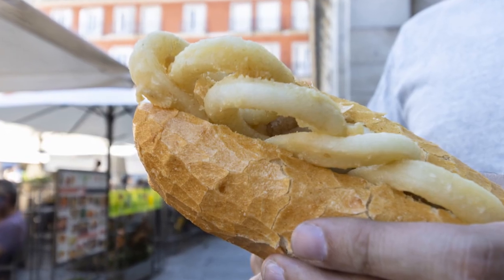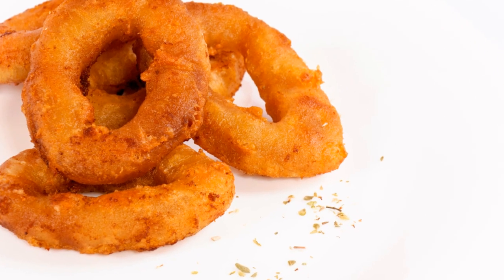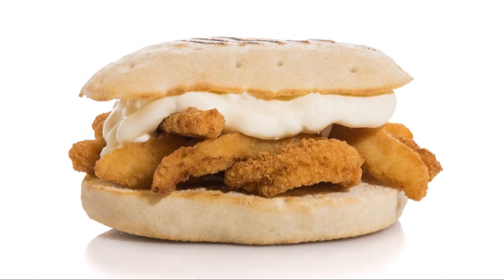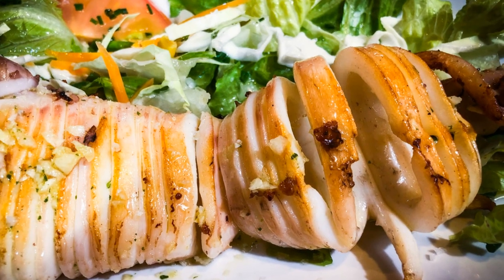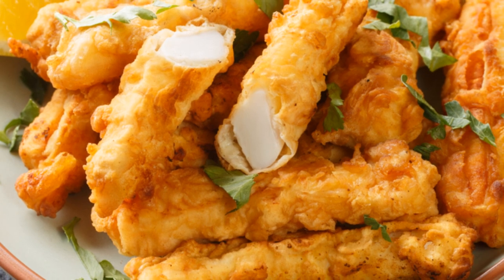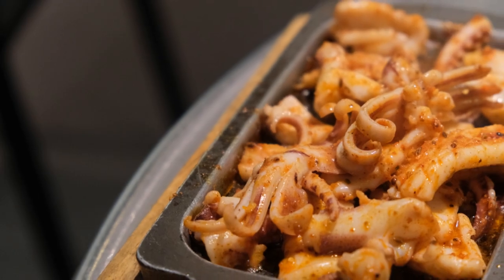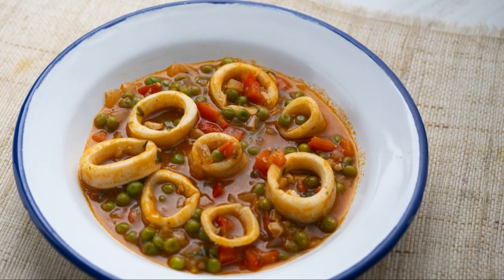This beloved sandwich is a testament to the beauty of simplicity. Freshly fried calamari rings, tender and slightly chewy, are piled high on a crusty baguette, their flavor enhanced by a squeeze of lemon juice and a sprinkle of salt. That's it — no fancy sauces, no elaborate toppings, just the pure unadulterated taste of the sea. The Bocadillo de Calamares is a true Madrid institution, a must-try for anyone looking to experience the city's authentic flavors.